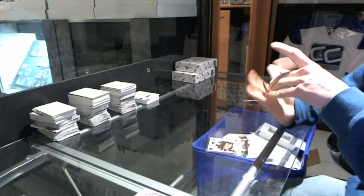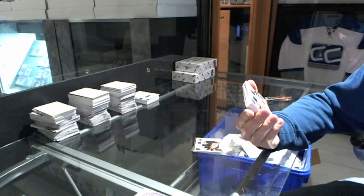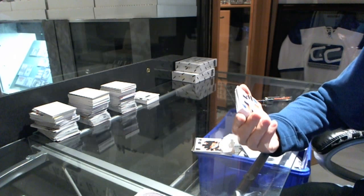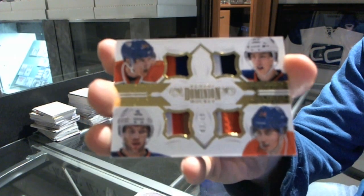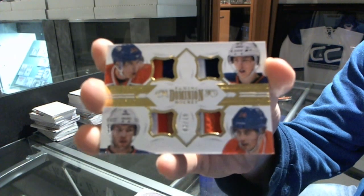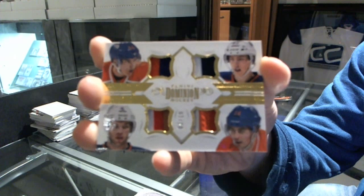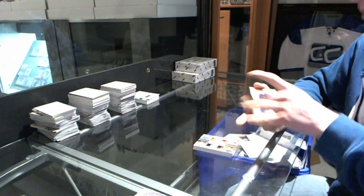We've got a quad jersey prime number 3 of 10 for the Edmonton Oilers — Nail Yakupov, Ryan Nugent-Hopkins, Taylor Hall, and Jordan Eberle. Yakupov, Nuge, Hall, Eberle — out of 10 for the Oilers.